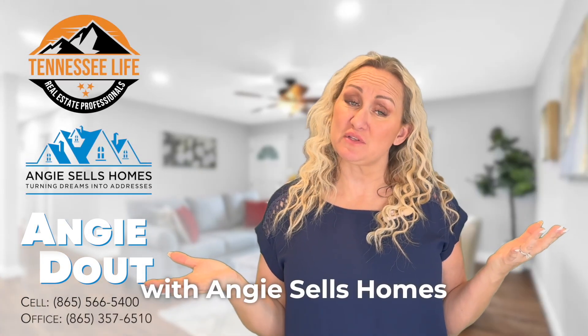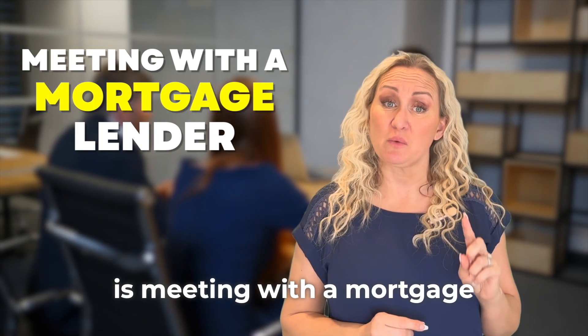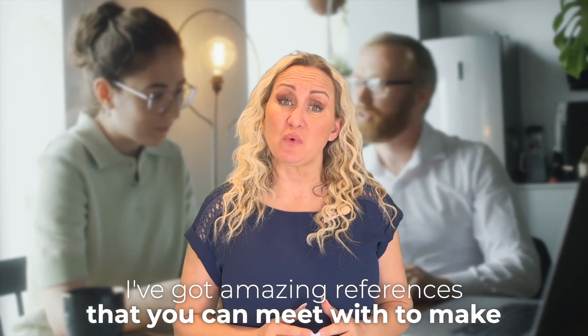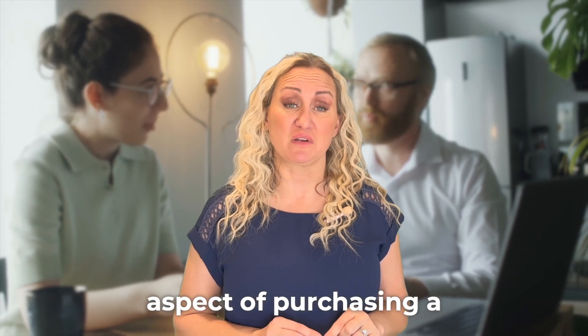Hi, I'm Angie Dopp with Angie Sells Homes. Your very first step when buying a home in East Tennessee is meeting with a mortgage lender and getting qualified. I've got amazing references that you can meet with to make sure that you're safe and secure regarding the financing aspect of purchasing a home.